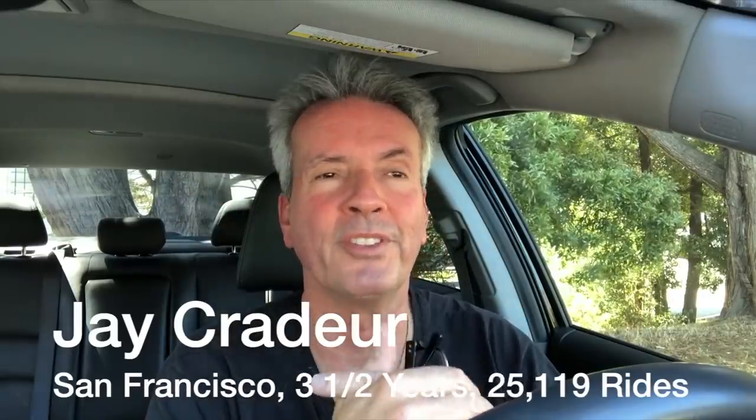Hey everybody, it is Jay Crater with The Rideshare Guy and today we're going to be talking about the Lyft destination filter. When I started driving three and a half years ago we did not have a destination filter — if I wanted to get home and I was a half an hour away I just had to deadhead it. I didn't have this wonderful tool that allowed me to pick a destination and only get rides going in that direction.